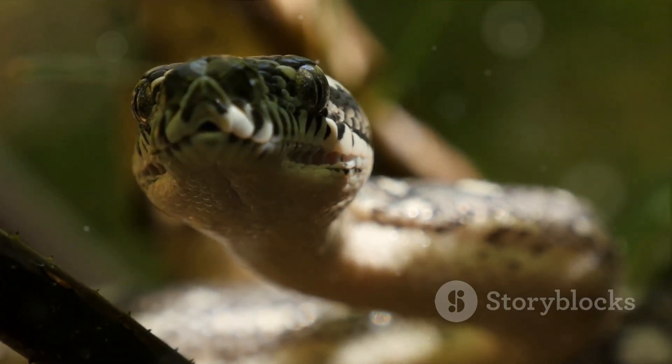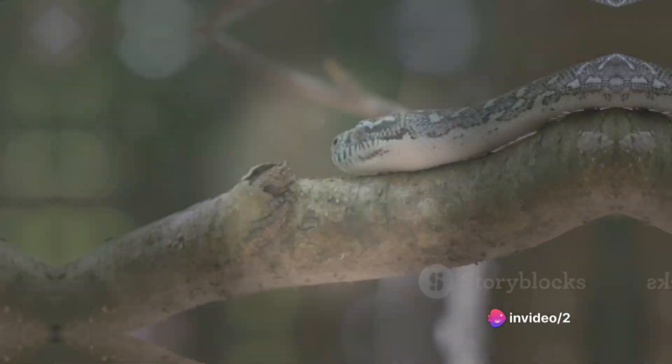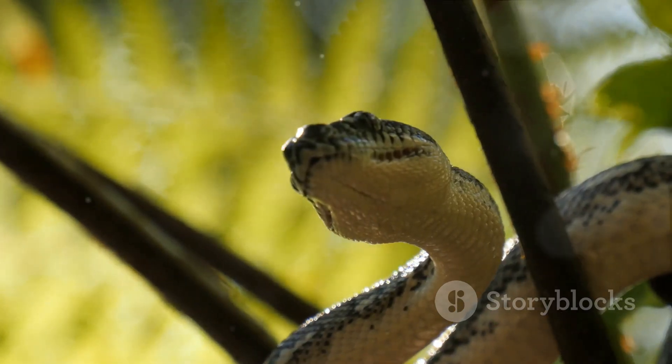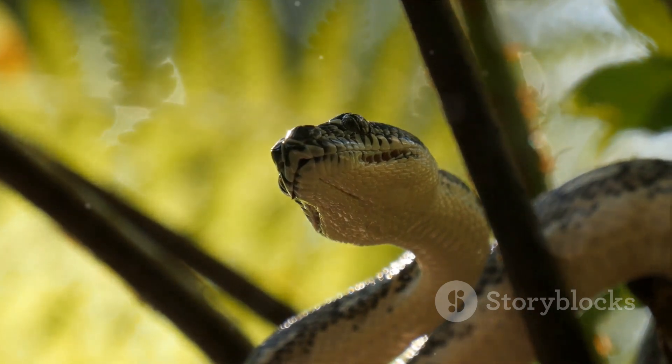So, how exactly does a snake hunt? Let's unravel the mystery of how snakes hunt. To understand how snakes hunt, we need to start at the very beginning: the detection of prey. Snakes are truly fascinating creatures that have evolved over millions of years to become efficient hunters.